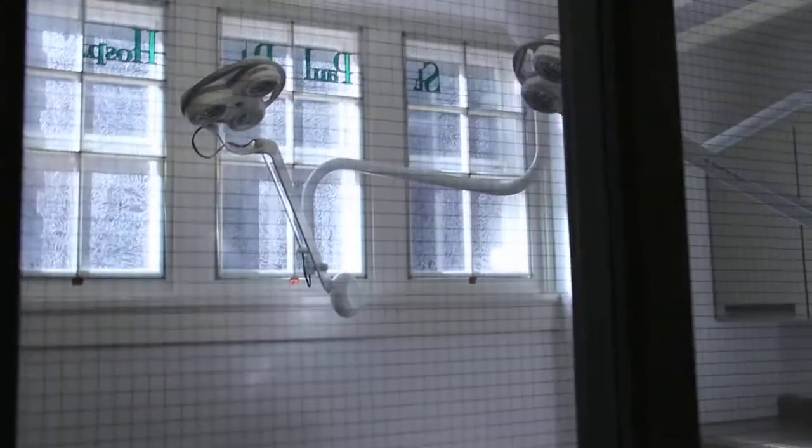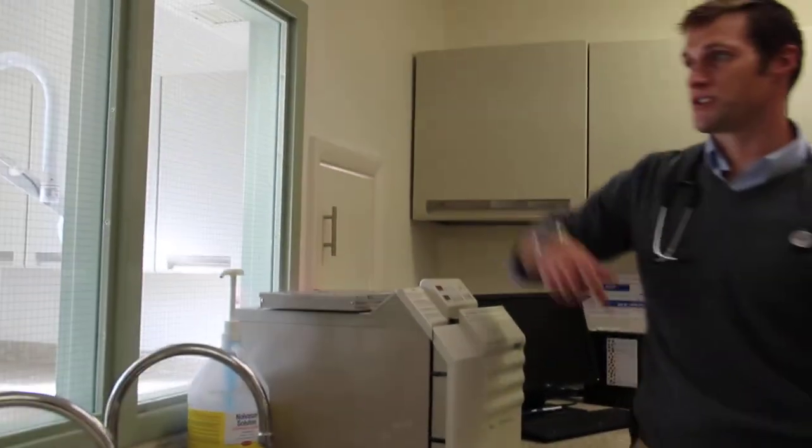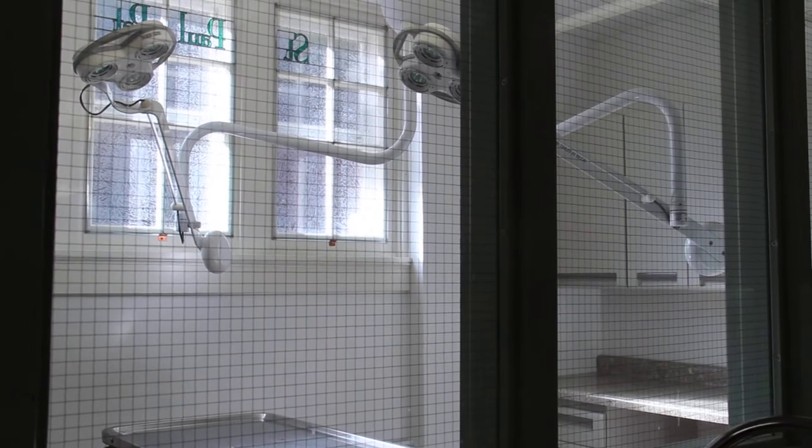You can see the reach-through windows here, where we would hand our surgeons the necessary equipment to go through to the sterile surgery center.